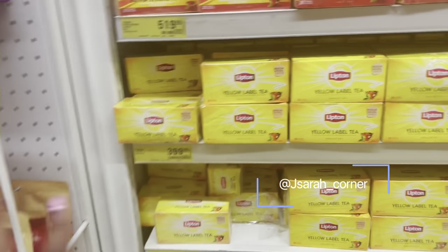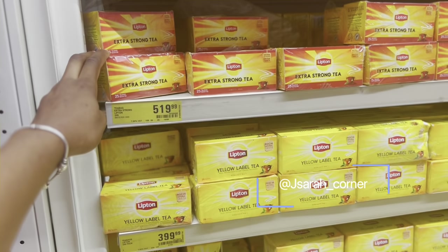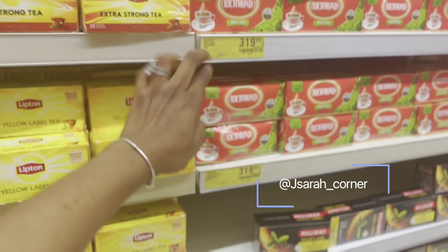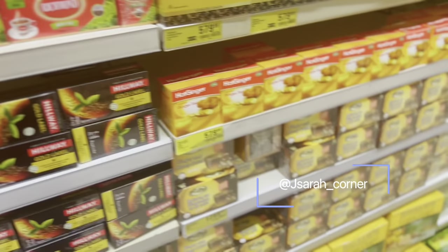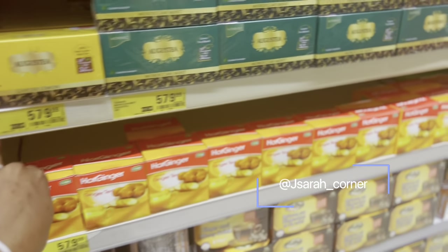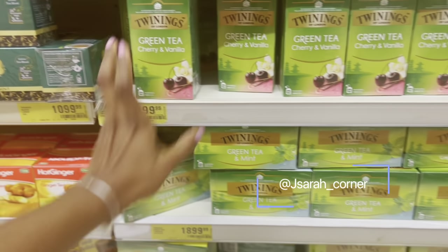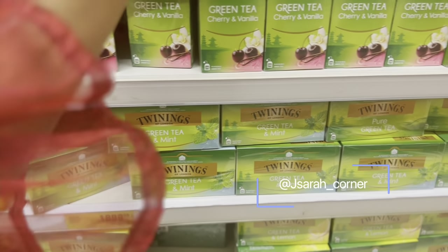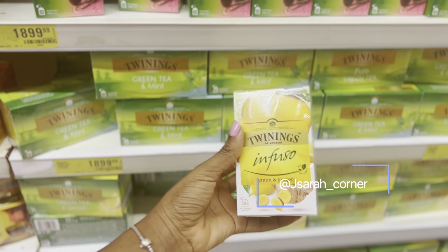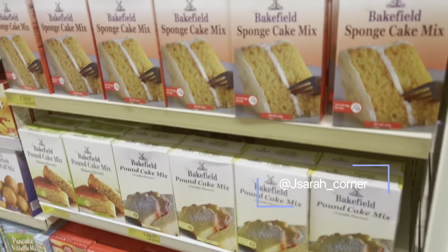For teas, there's the basic Lipton at 399, and the extra strong at 519. They have Rich Monty at 319, Halfway Gold Label at 299, and this ginger tea at 579. The Twinings tea is 1,800 — I like this one. They also have this Twinings infusion in lemon and ginger at 2,800. So many options!